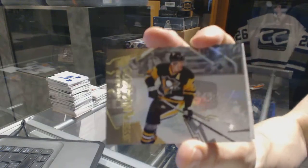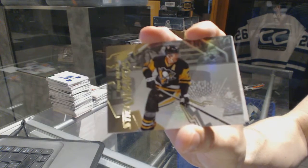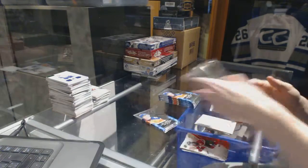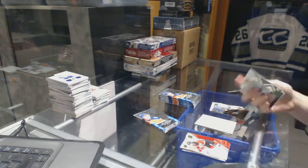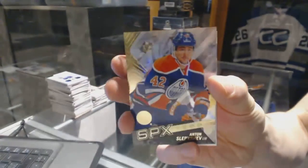Stig Wizards for the Pittsburgh Penguins, Evgeny Malkin. We've got a rookie for the Edmonton Oilers, Anton Slepyshev.